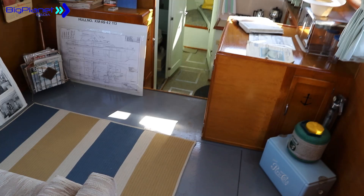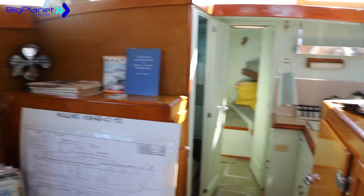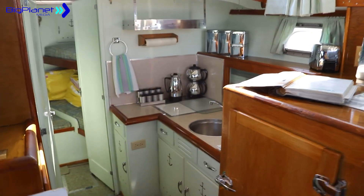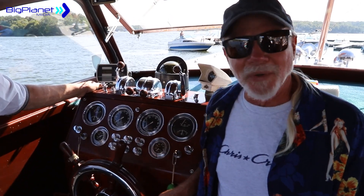Have done work to keep it maintained and more. Al has done a lot of the work on this boat, most of the work on this boat. Just a cool old boat.